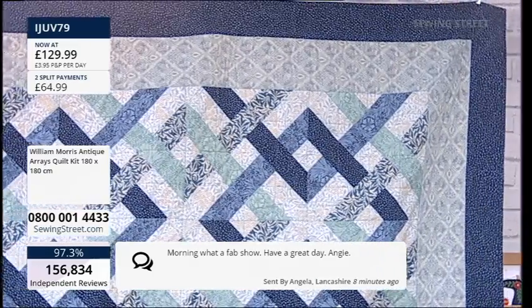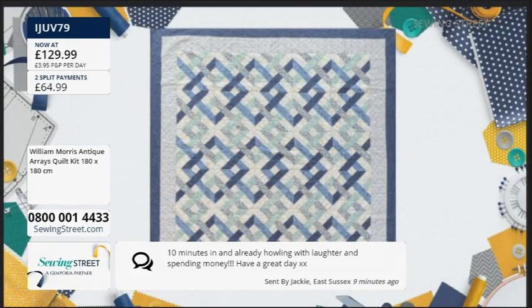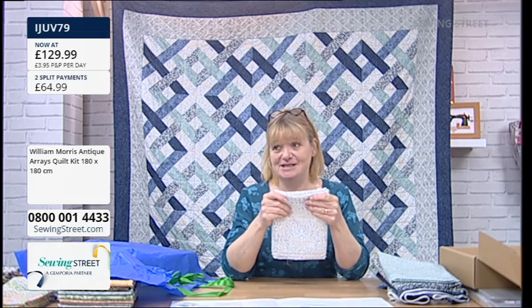Morning — what a fab show, have a great day from Angie in Lancashire. Ten minutes in, already howling with laughter and spending money — have a great day from Jackie in East Sussex. What have you bought? Have you bought the kit? Also, if you want to put it on split pay you can — £64.99, two equal interest-free payments. It's a way of spreading the payments without paying more. When you order on the website they ask you at that stage, or if you order on the phone they'll ask if you want split pay.